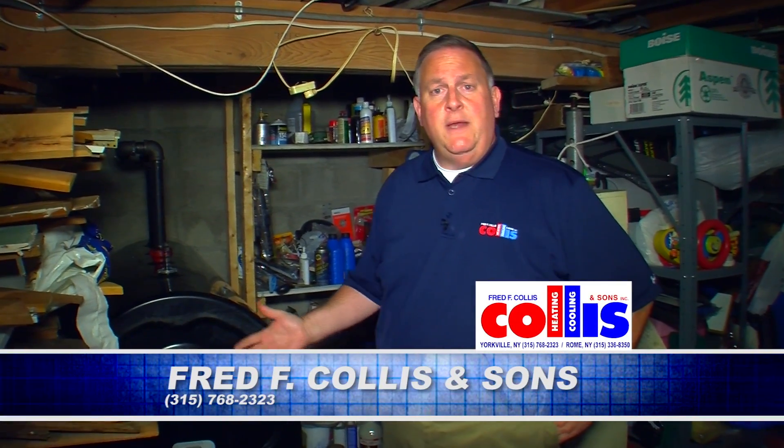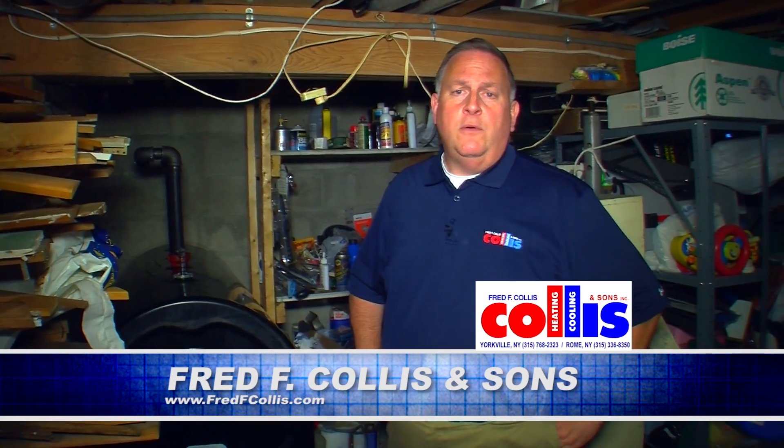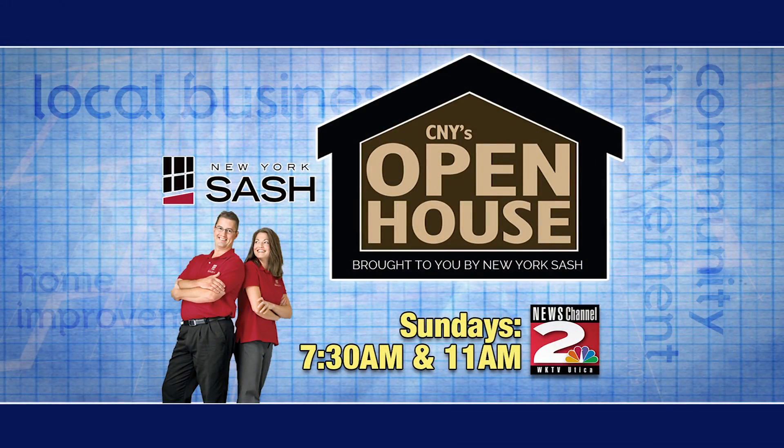So if you're thinking of upgrading your oil system or even your gas system — be it natural gas or propane — don't hesitate to give us a call at Fred F. Collis & Sons. We'd be more than happy to come out and evaluate your system and give you ideas on upgrading your heating system to a more efficient, safer system.